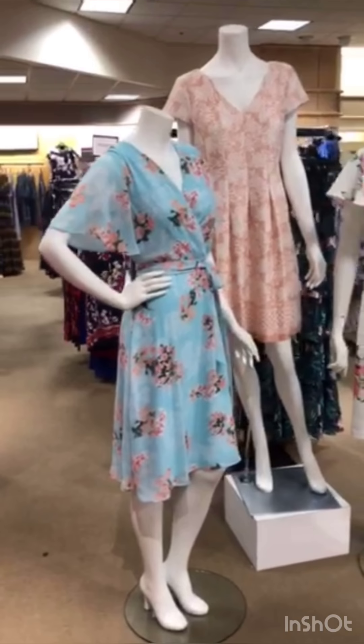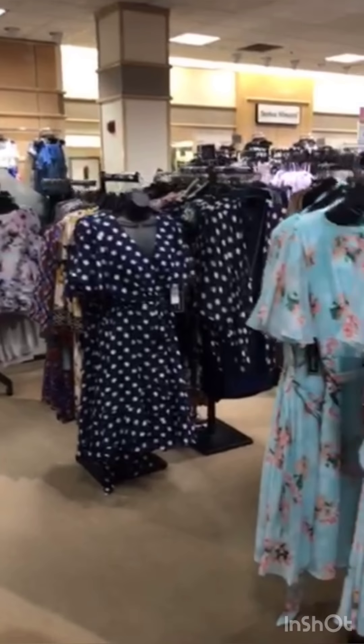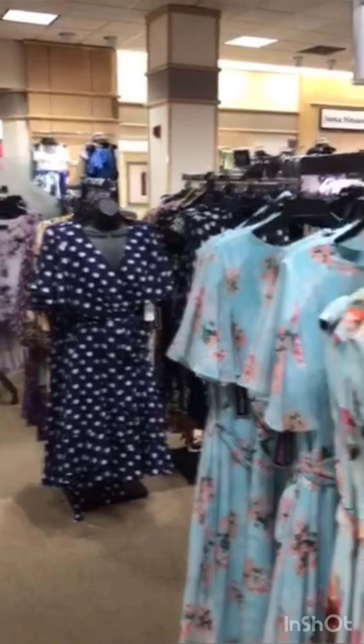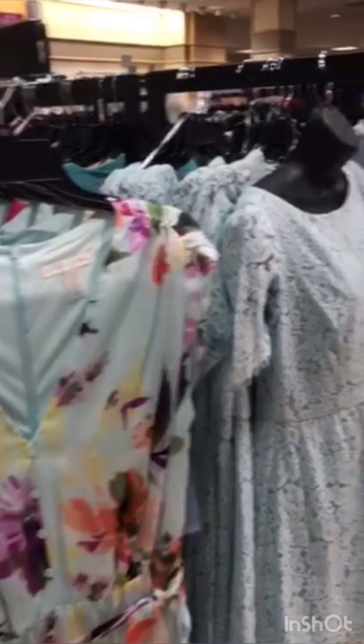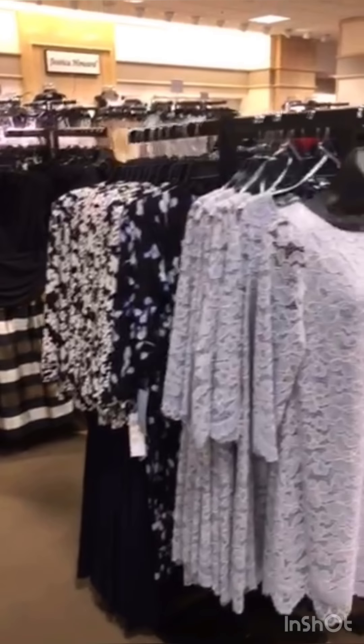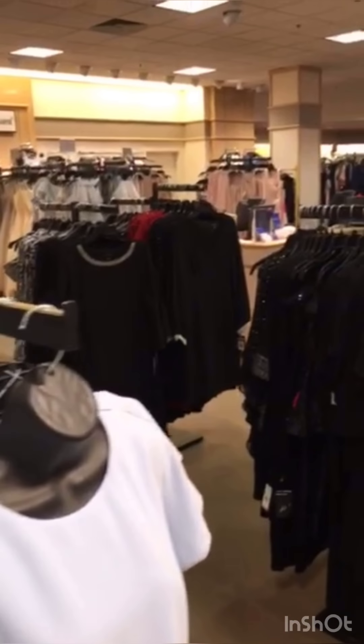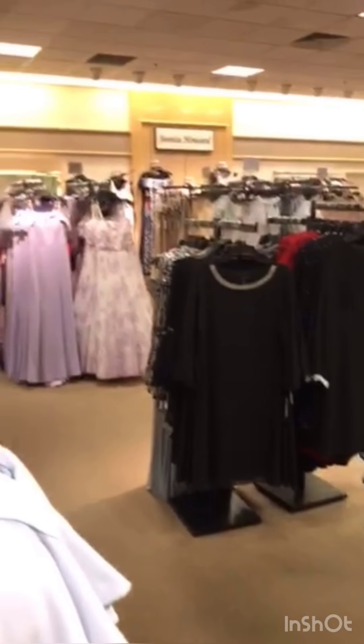Polka dots are a big trend — never go out of style. We have London Times here — that's a great brand. There is just so much here; if you can't find something, there's something wrong with you! We also have Tiana B in this area.